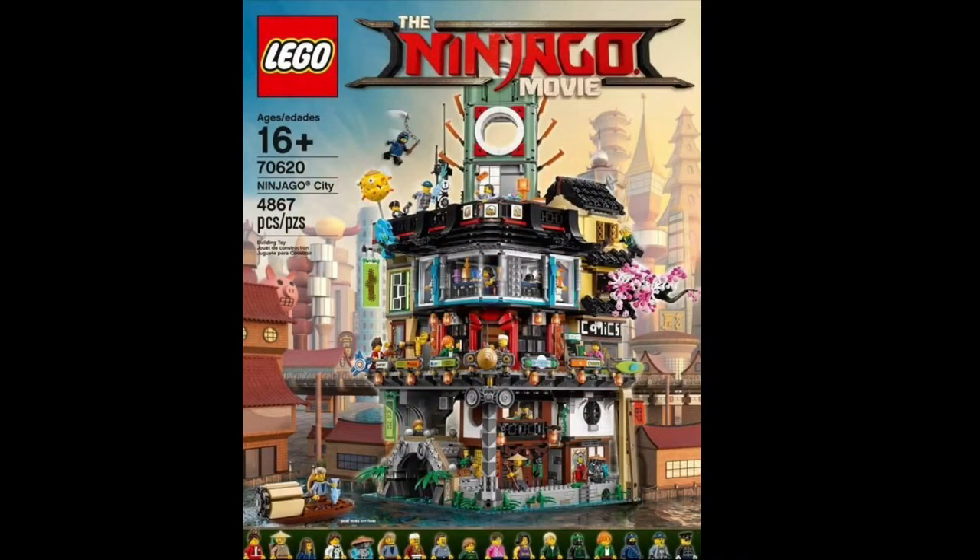Hey, welcome to Jay's Bricks. My name is Jack. Thanks for stopping by. Today, I'm going over the new Lego Ninjago movie set.